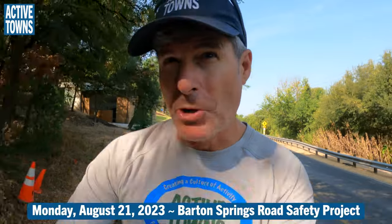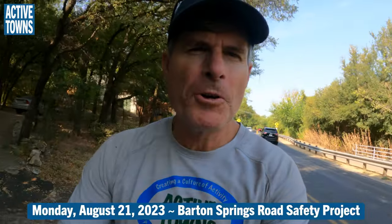Hey everyone, John here with the Active Towns channel. I'm here in Austin, Texas — I'm gonna head down to Barton Springs Road for the first morning of the new pilot project. Let's go check it out.